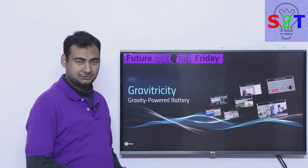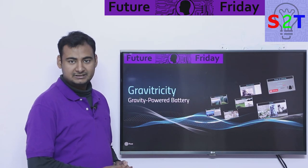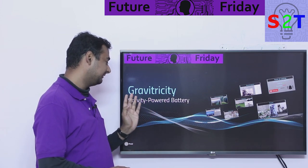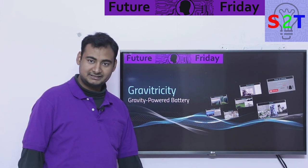Hello YouTube viewers, welcome to my show Future Friday. In today's episode we're going to take a look at GravityDC — a gravity-powered battery. So let's dive right into it.